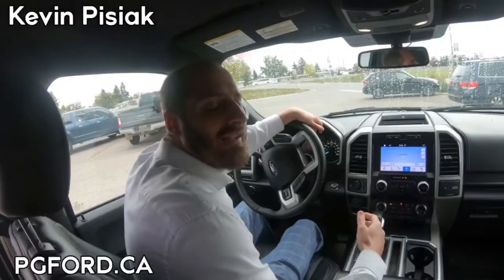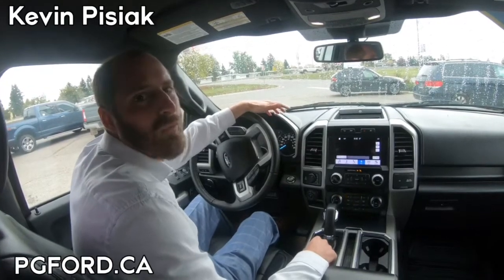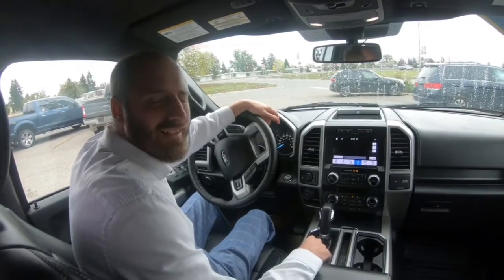If you want to learn more about this one, just give us a call down here at Prince George Ford — 250-563-8111 — or visit our website, pgford.ca. Have a good one, guys.